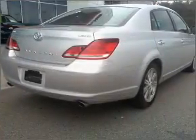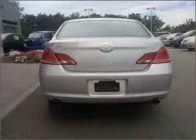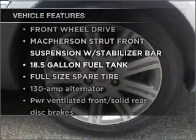Brake safely with the anti-lock braking system. Enjoy the flexibility of multi-zone temperature controls. Let the sunshine in with a sunroof. Plus, enjoy these notable features that are included in this vehicle.